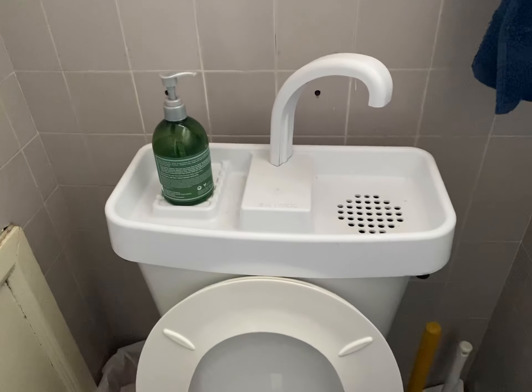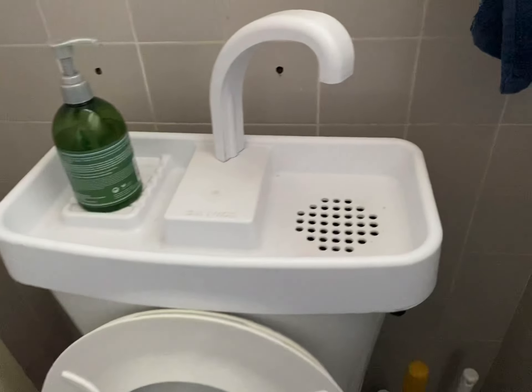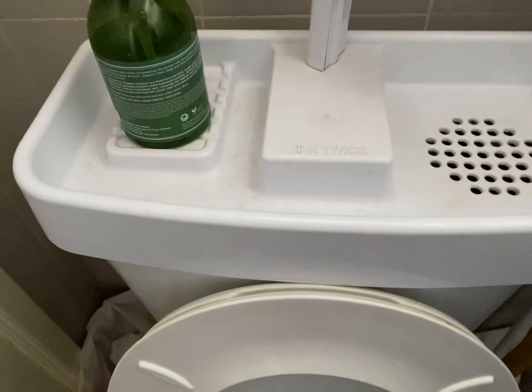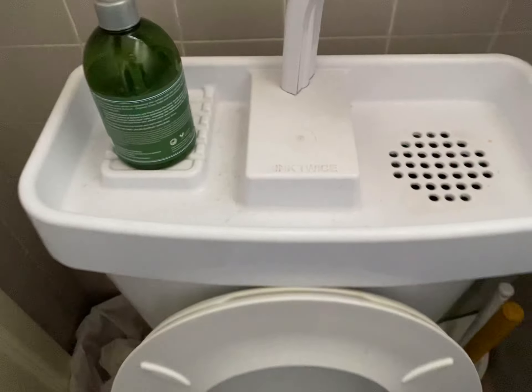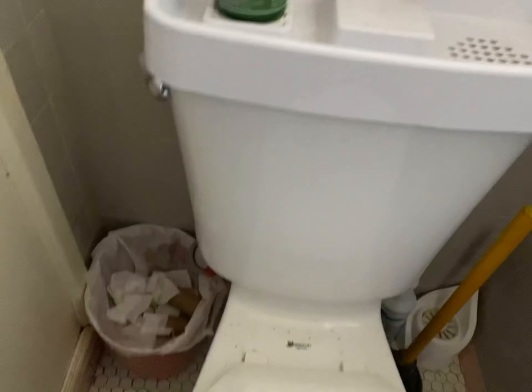It is 12-13-2022. We're in San Francisco near UCSF. We're at this house and this person bought this from Amazon. It's called Sink Twice and it is a sink right on top of a toilet. Check it out.